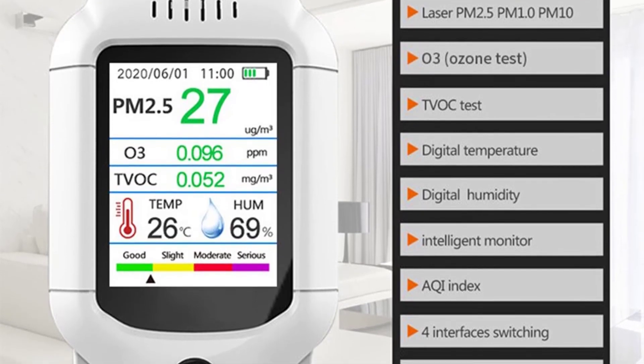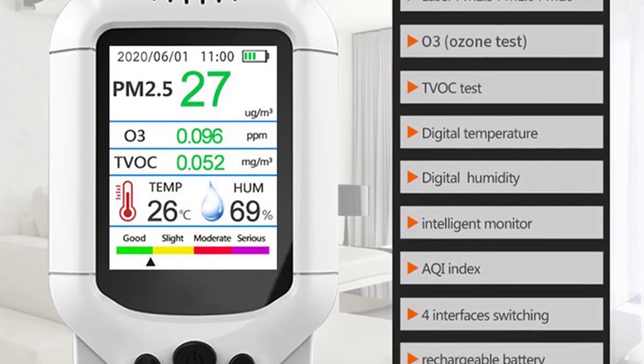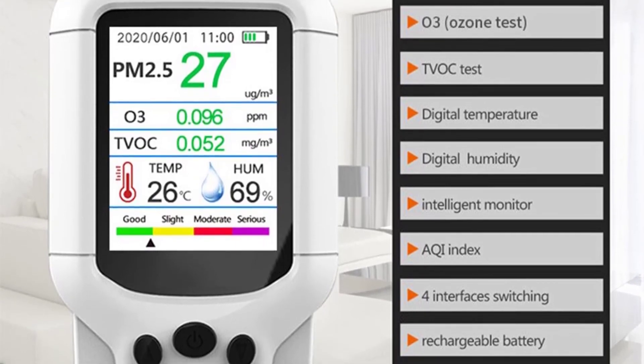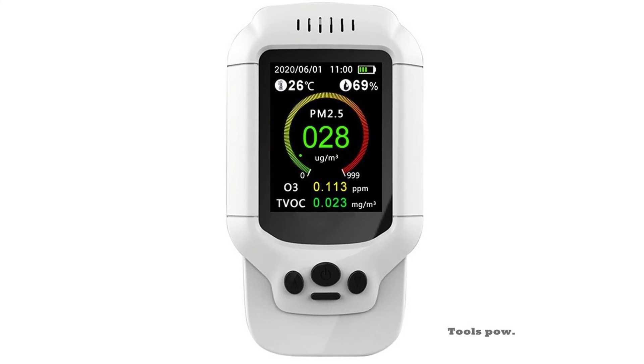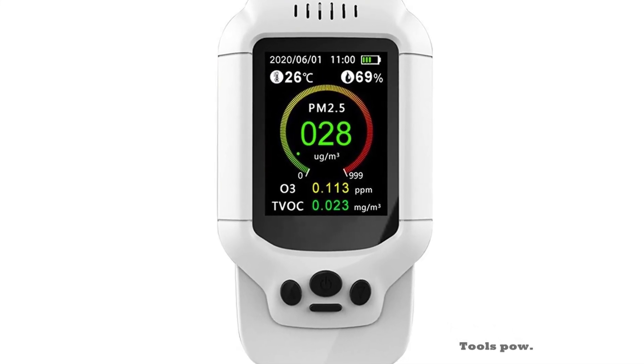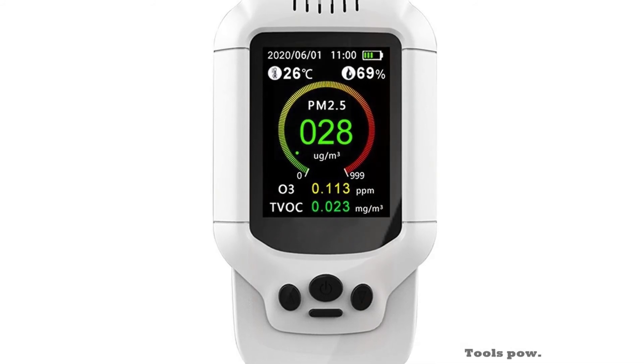This portable O3 tester has a range of 0–5 ppm and provides instant and accurate O3 measurements. It's easy to use and can be used to test industries, offices, homes, and schools. It is a perfect professional tool as well as home appliance that has been made to meet all your needs.